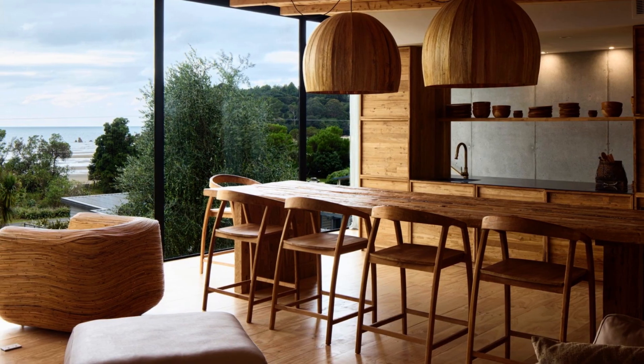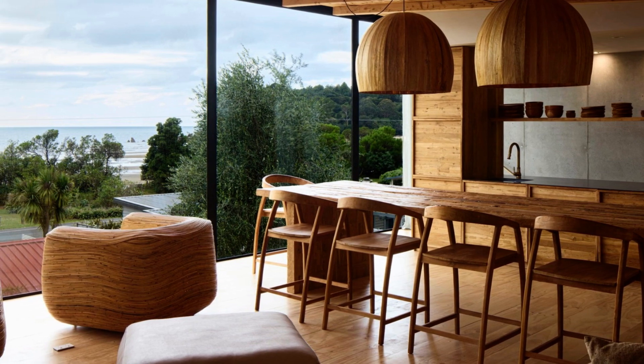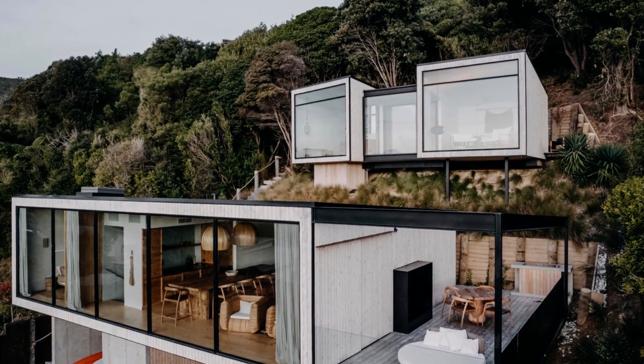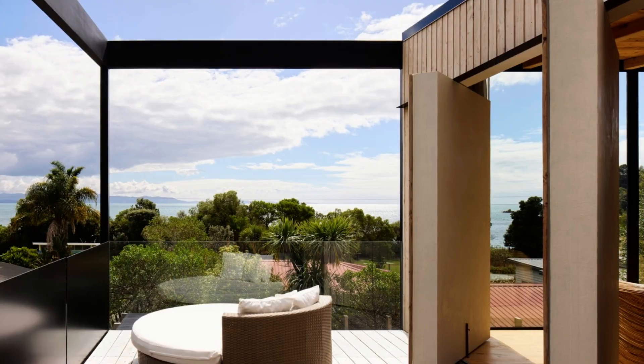Moving between the different spaces on the site was designed to feel like a journey, enhancing the vacation-like experience. It's reminiscent of navigating between tents nestled among the trees. One of the main requirements was to ensure separation between different areas, and the steep terrain allowed for the Ligar Bay box pavilions to have unobstructed views of the ocean and coastline.